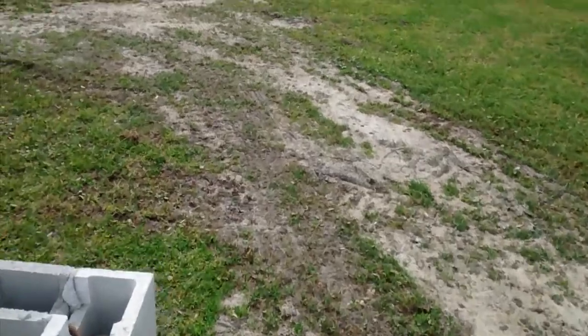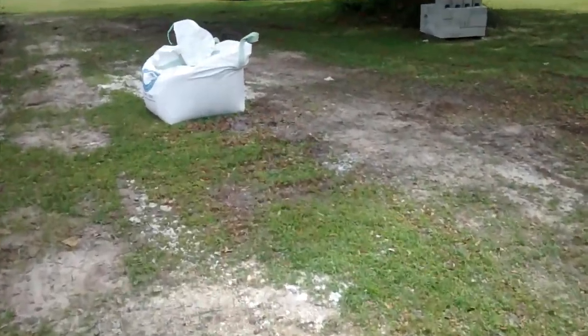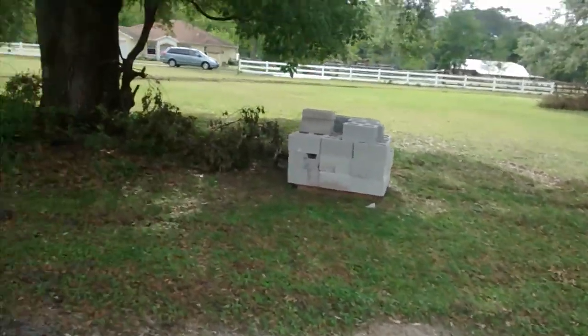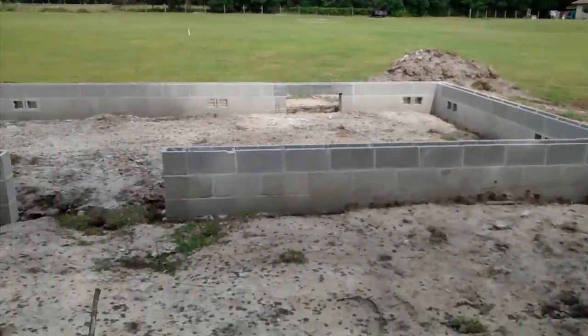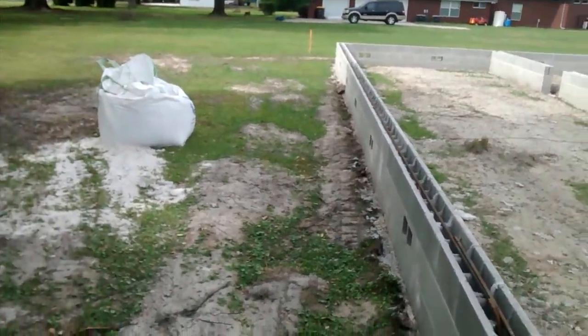Sorry if it's a little windy. Got a big bag of sand — maybe they'll let us have that, I don't know. Sand box. Box of bricks. So there's the crawl space, and some leftover dirt from when they dug up the foundation.